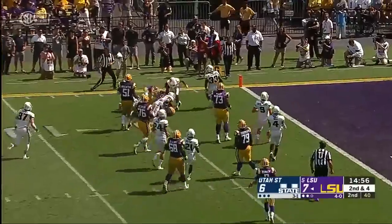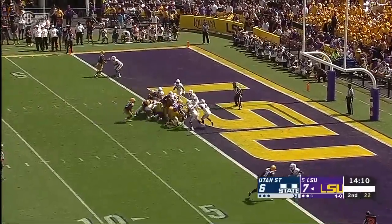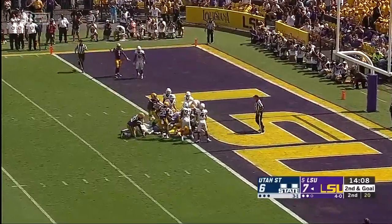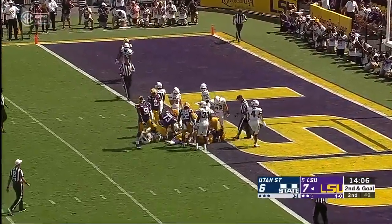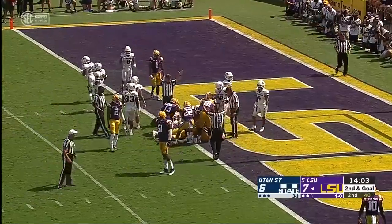Edwards-Hilaire breaks a tackle — sneaky touchdown there. It will be at the half-yard line. Burrow will try to quarterback sneak it in — does he get in? And there it is, touchdown LSU.